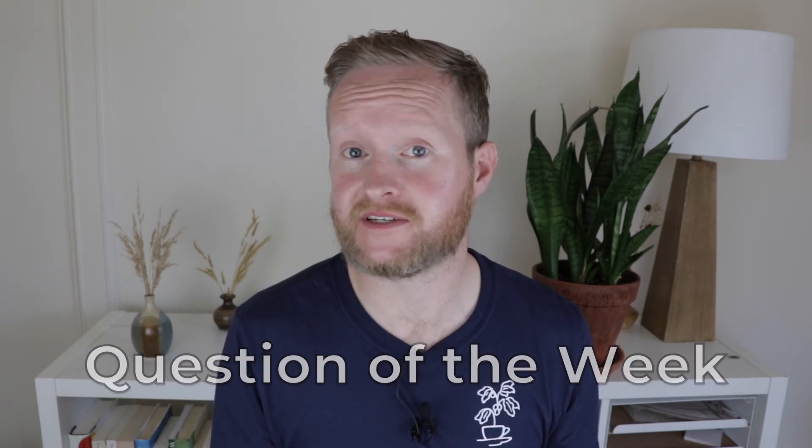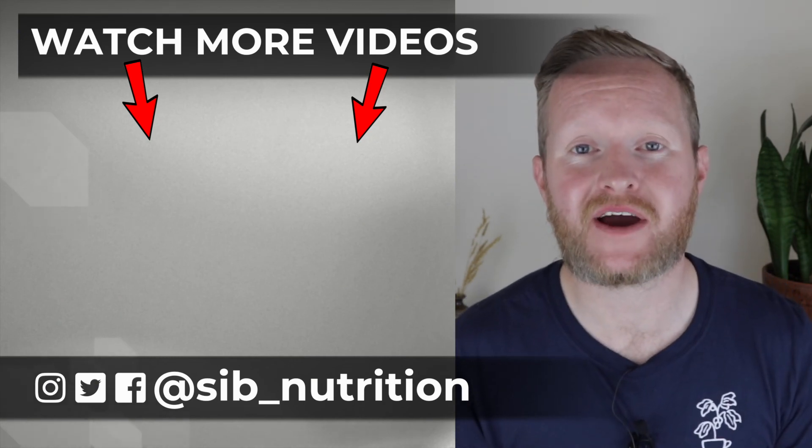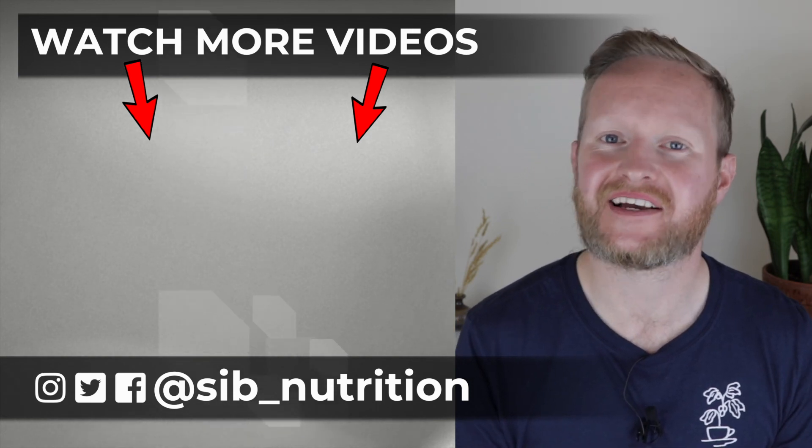Question of the week: what are some of your favorite pre and probiotic foods? Please share in the comment section below. My name is Simon Brage with Cyber Nutrition — I hope you have a beautiful day. Subscribe, hit that like button, and I'll see you very soon. Thanks very much, goodbye.